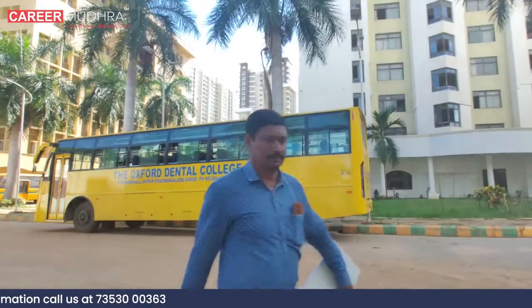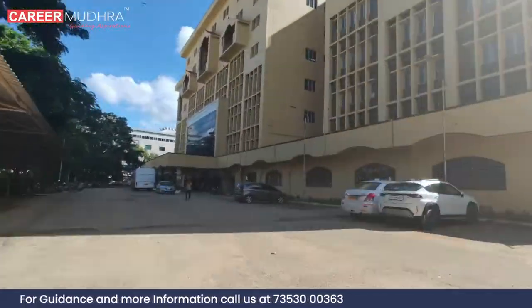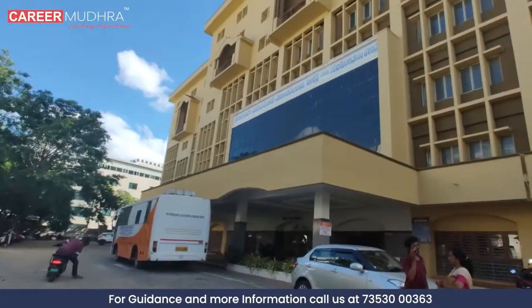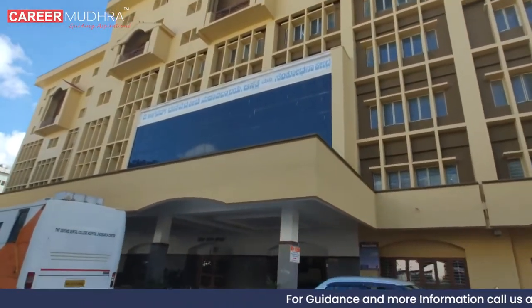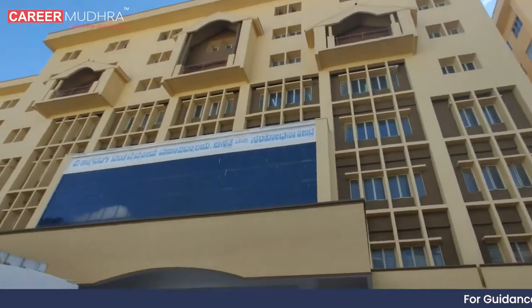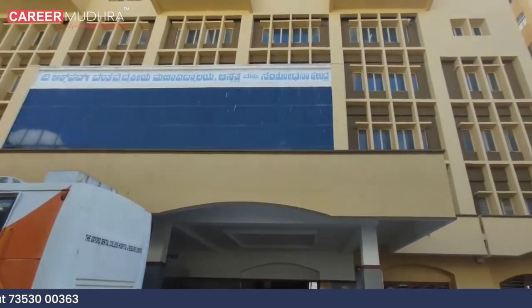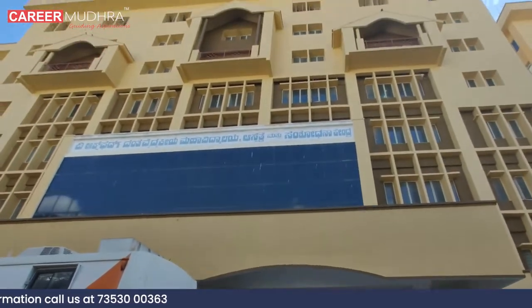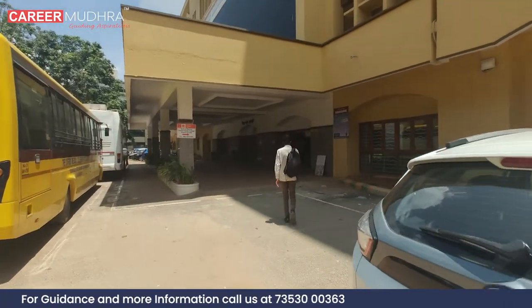The campus of Oxford Dental College in Bangalore is vast, green, and well-maintained. Today, it stands proudly as one of the premier dental schools in Asia, offering quality dental education with state-of-the-art equipment to both undergraduate and post-graduate students from across the country and other regions of Asia. Let's step inside to learn more.